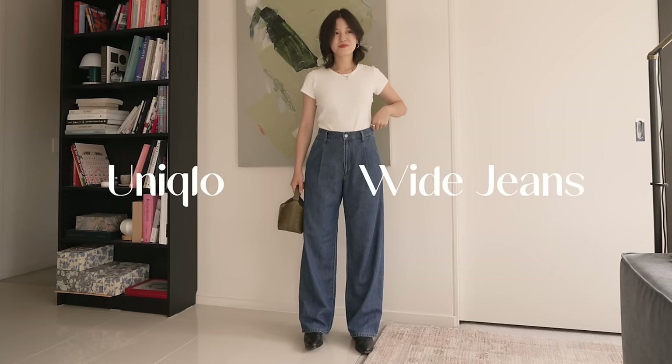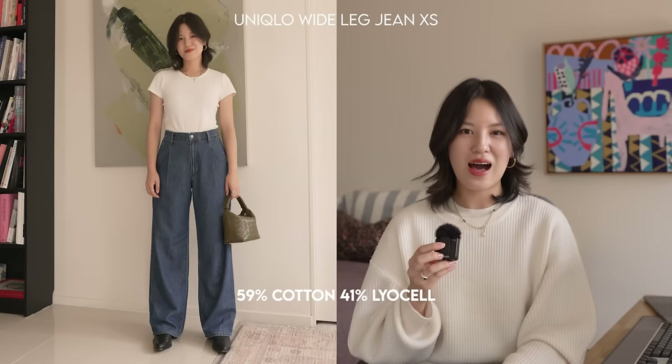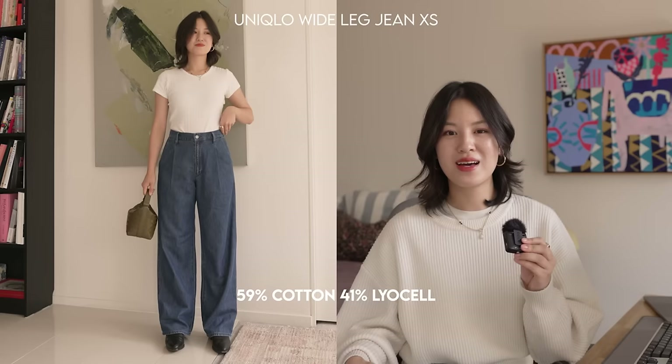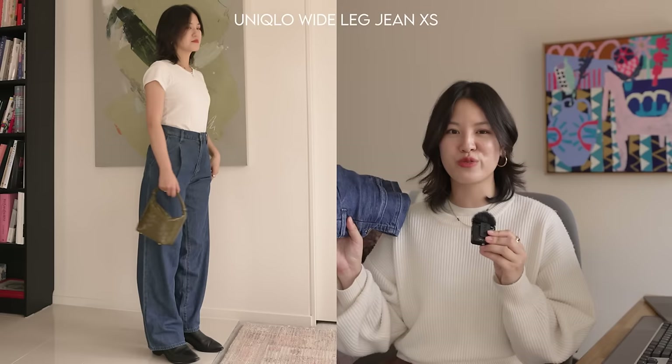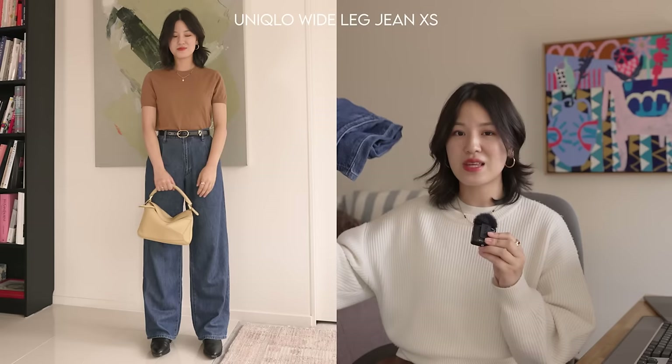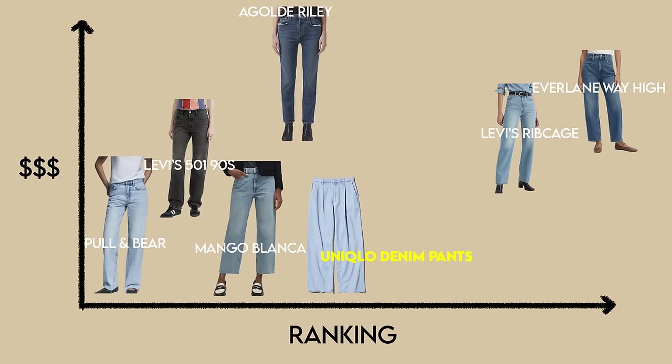The last pair I almost didn't include is the Uniqlo denim drapey pants — they're in between a jean and a pant, very lightweight because of that. What this one has that the others don't is a very wide leg shape, so very flowy and comfortable, plus elastic on the back making it super comfortable on the waist as well. If you find most jeans too uncomfortable and restrictive for everyday wear, I'd point you to these because they truly feel ultra comfortable, like a loose trouser. They go at the very bottom of the price scale but towards the right side as a very good option for those seeking comfort and a wide-leg style.